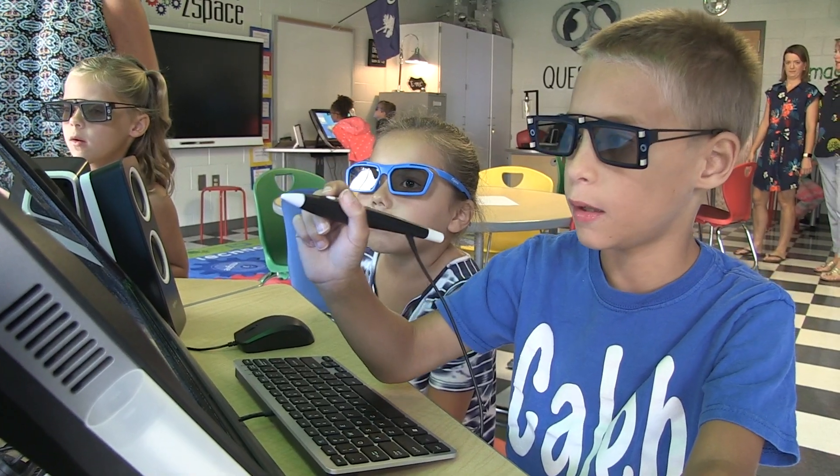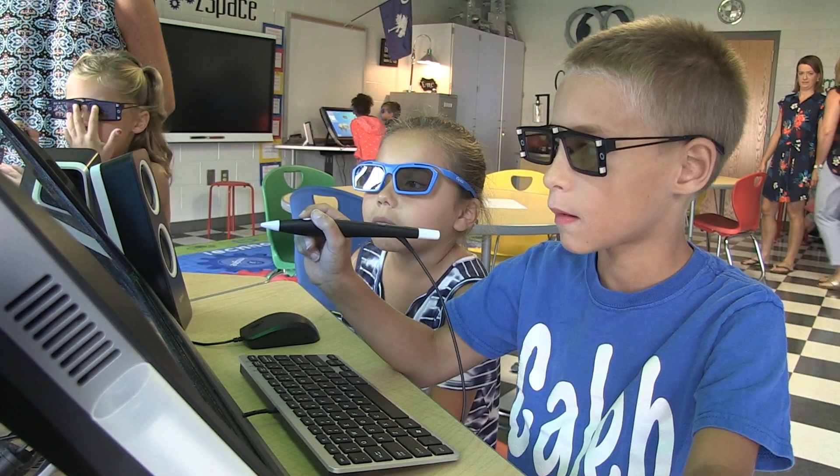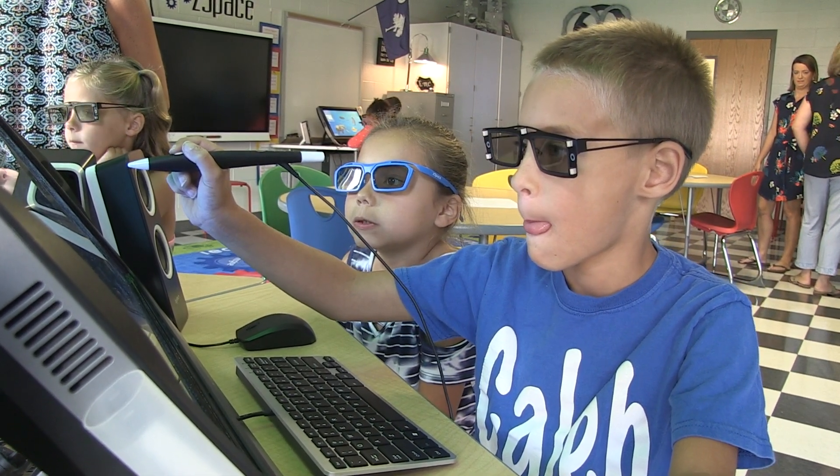Teachers can get trained in ZSpace through me — I am a trainer with ZSpace now. Once they do that, they can check out ZSpace computers from me. We can bring them into the classroom, and kids can experience a whole new way of learning the subjects that their teachers are teaching them.